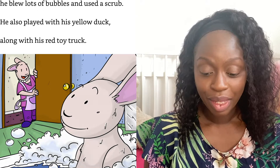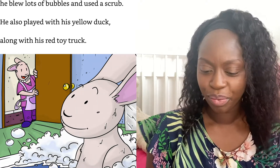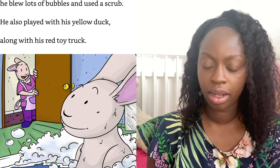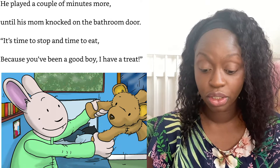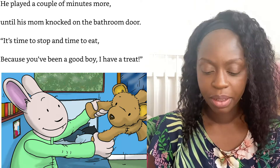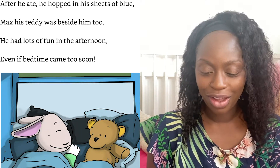Sebastian had fun playing in the tub — he blew lots of bubbles and used a scrub. He also played with his yellow duck along with his red toy truck. He played a couple of minutes more until his mum knocked on the bathroom door.